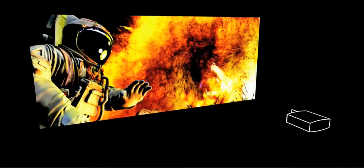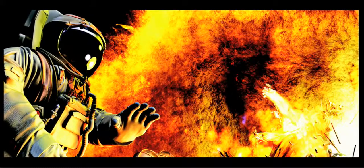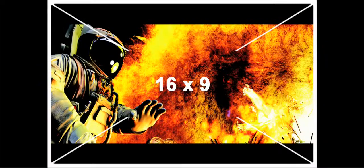Creating a truly immersive cinema experience — panoramic, bright, and with no black bars. It all starts with that larger, more immersive screen.